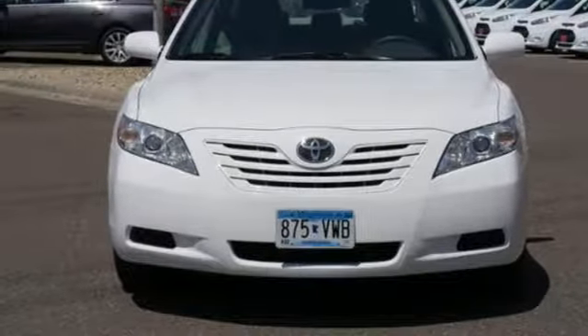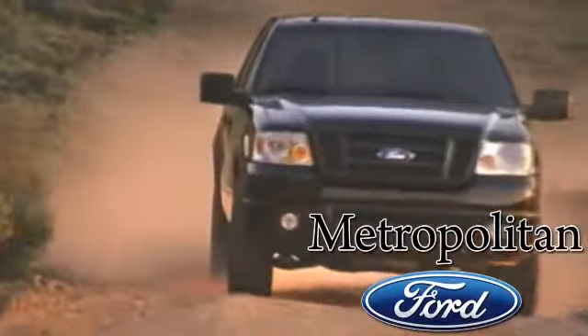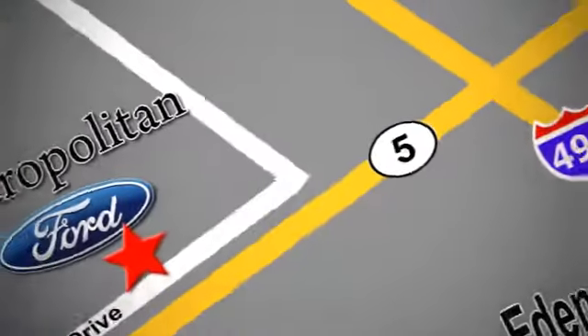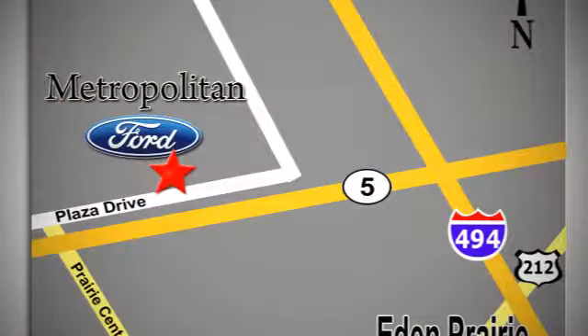See it for yourself when you take it for a test drive. Whether you're buying today or just shopping, at Metropolitan Ford you can expect to experience something truly unique. Call or stop in today. We're conveniently located near 494 and Highway 5 in Eden Prairie.